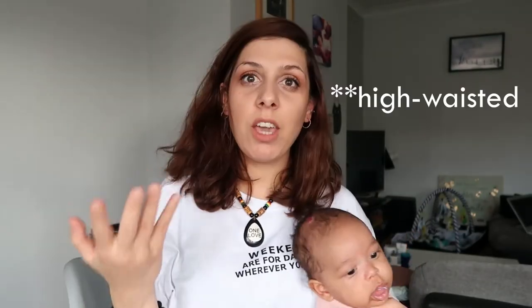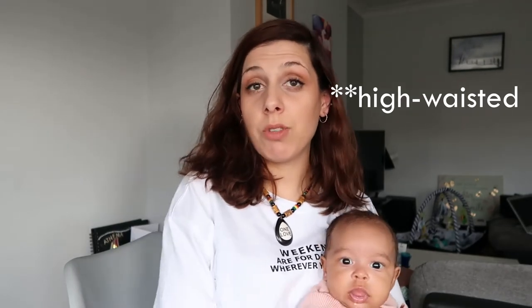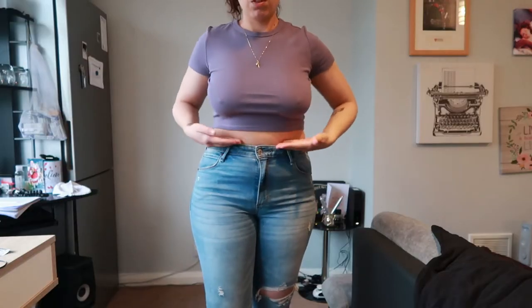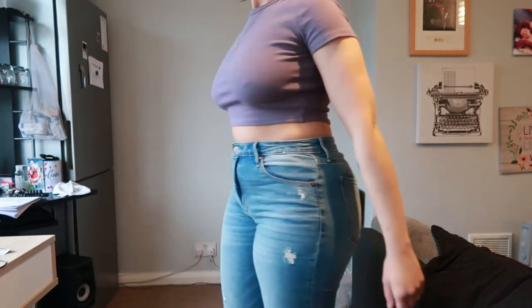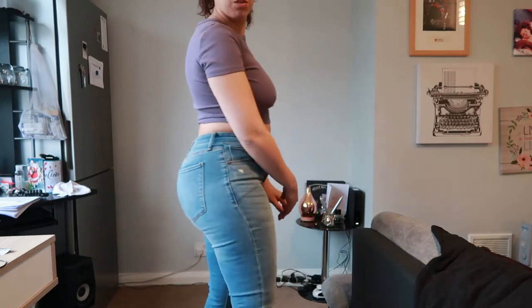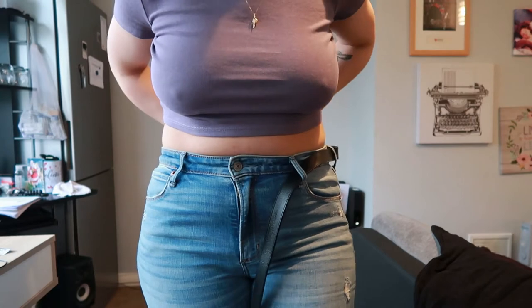Emphasizing strong features with high-rise jeans, pants, or skirts is a great way to highlight your waist and your booty. Here I'm wearing high-waist jeans with a crop top — the crop top gives the illusion of a smaller waist. You can also add a belt; it doesn't need to be flashy, a simple black belt works perfectly.